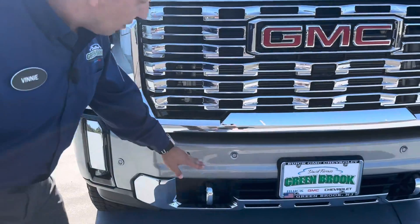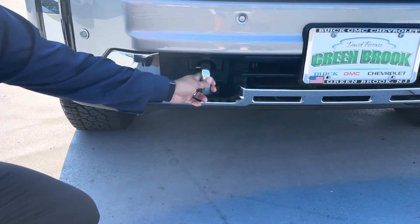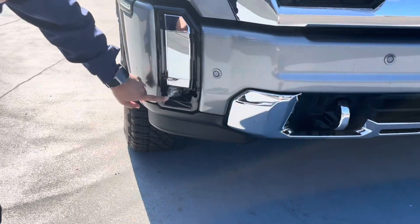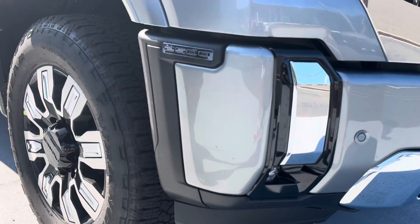We have the sonar sensors on the bumper. Nice chrome right here at the bottom with the recovery hooks and a little bit of a lip in chrome as well. We've even got nice black lights right here in the corner, and the 2500 right here in the corner of the bumper.